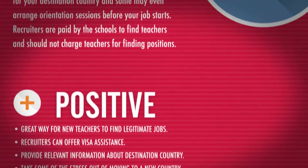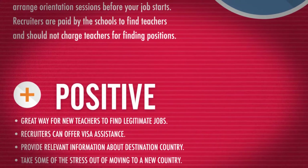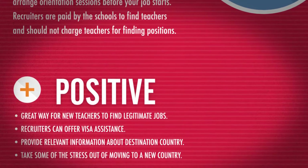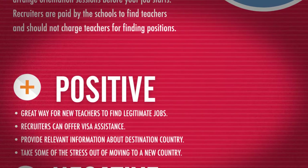The Positives: It's a great way for new teachers to find legitimate jobs. Recruiters can offer visa assistance, provide relevant information about destination countries, and take some of the stress out of moving to a new country.